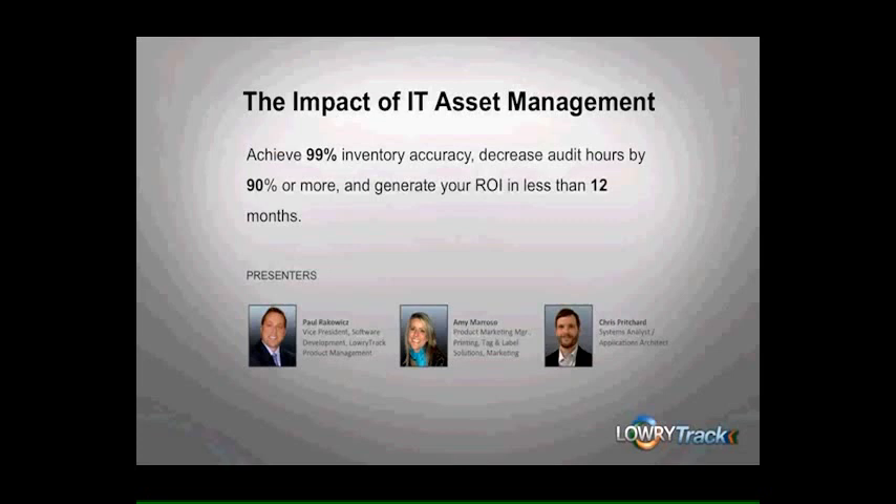Again, thank you for joining us. I will now turn things over to Paul to get us started. Thank you, Jackie. And welcome to all of you who have joined us today for this webinar on IT asset management, or ITAM for short.